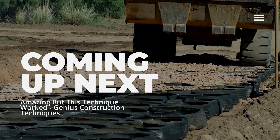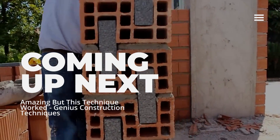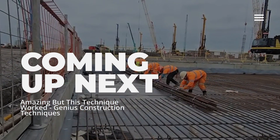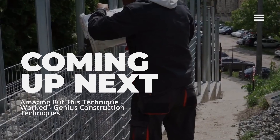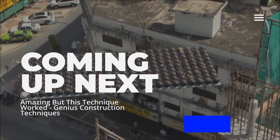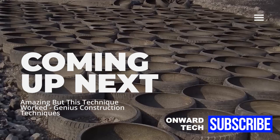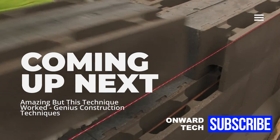As technology advances, construction techniques and technologies are also developing. As you will see in a moment, construction workers use excellent techniques. Some of these techniques both speed up the work and provide savings. In this video, we talk about the techniques and technologies that shape the future of construction.